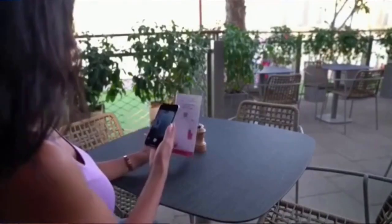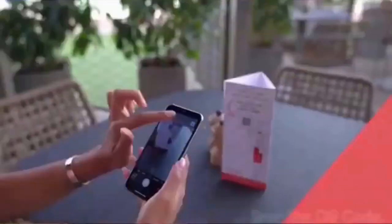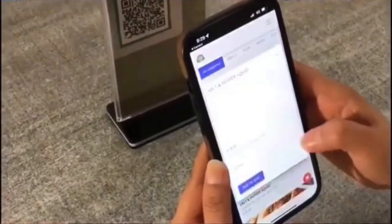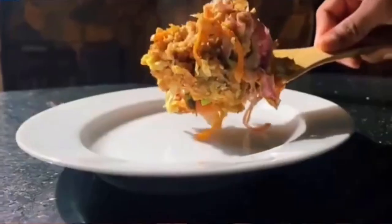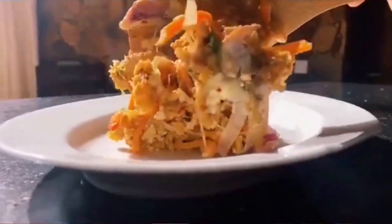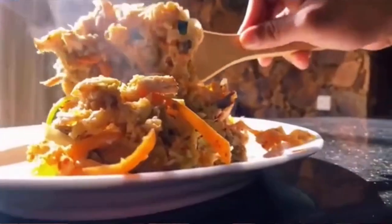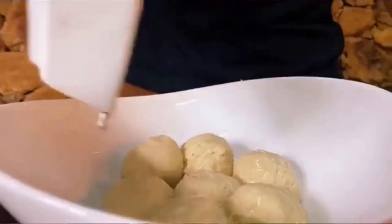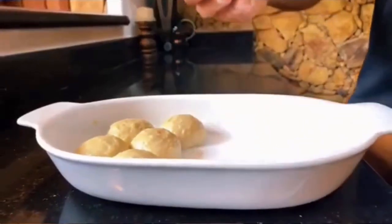We use the QR code to access the menu from customers' phones. The system makes it a lot easier to manage the menu and ingredients. I will also be able to use it to create video content with photos of our dishes for staff and customers.